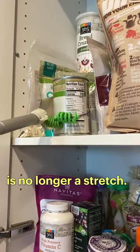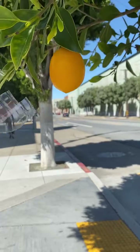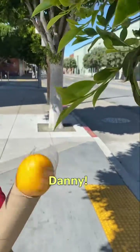Reaching those high shelves is no longer a stretch. That's a can-do attitude, Lisa. That looks as easy as one, two, three, Danny.